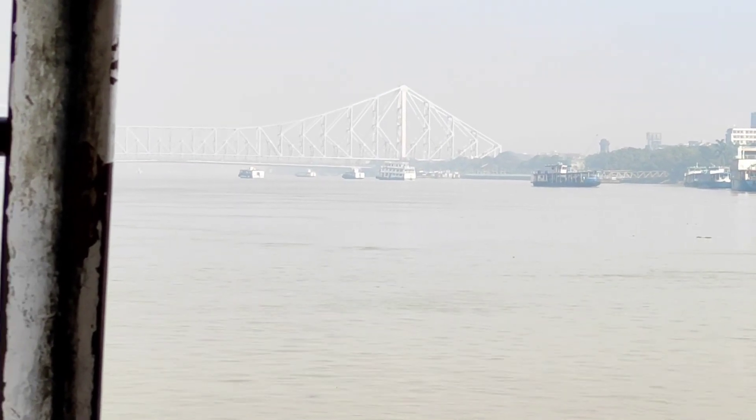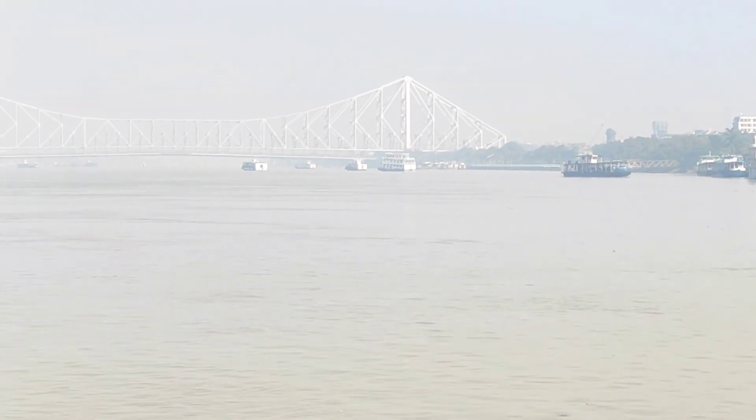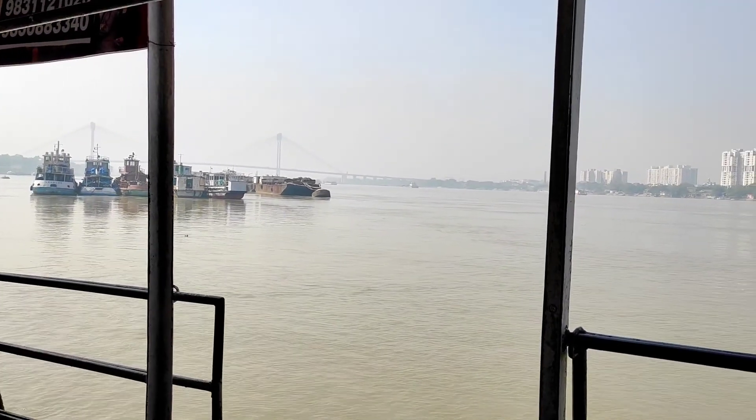From Babu Ghat to Howrah station, the ferry charge is Rs. 6. Every 15 minutes there is a departure from Babu Ghat.